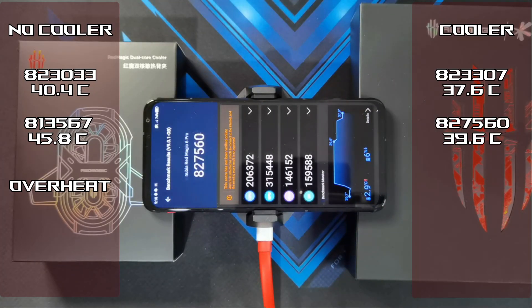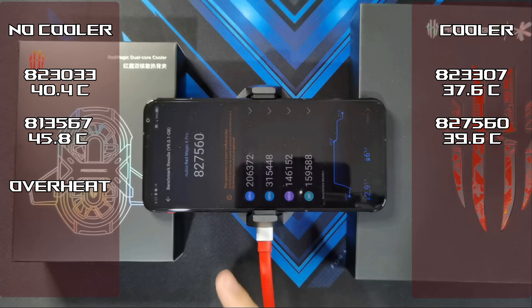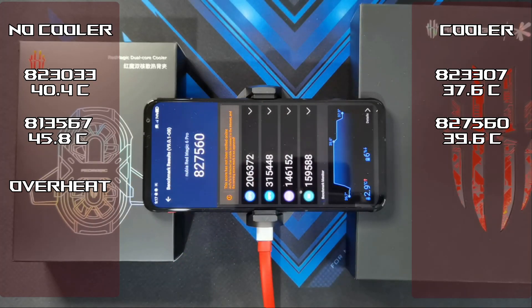Test 2 is done. Score of 827,560. Temperature went up a bit but still hasn't hit the 40 degree mark — it's at 39.6 degrees. Battery went down by 6%. So now let's run the third test.